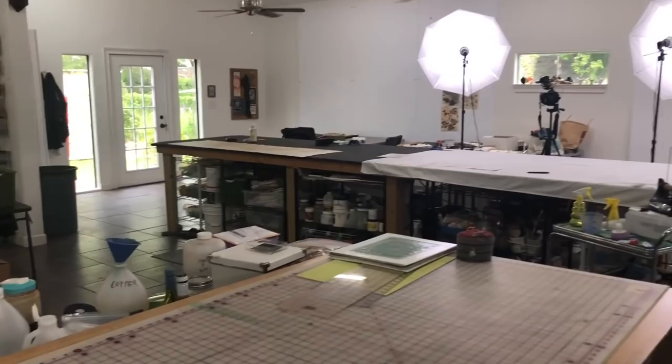That pretty much covers the wet studio. You get another sense of it from over here. When we've got 12 students in here, which is the maximum I take, it's a really hopping spot — really, really fun.